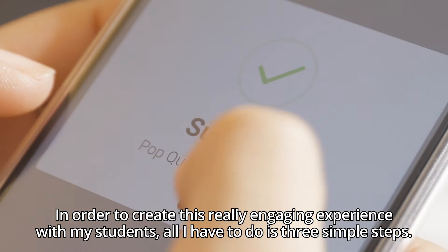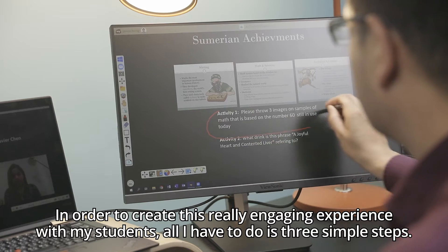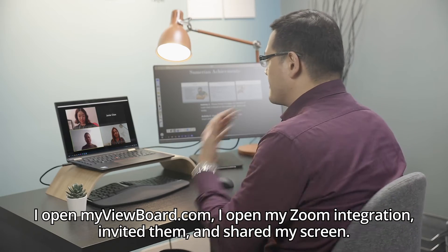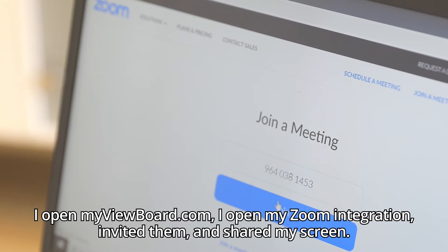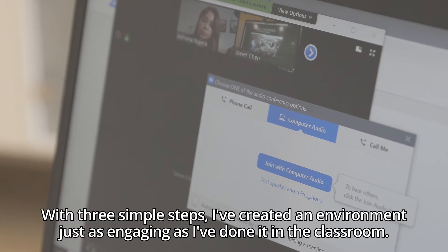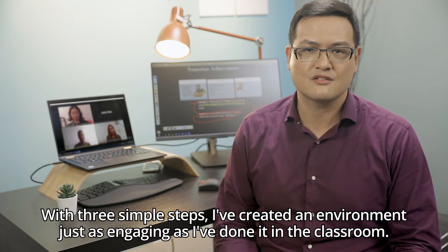In order to create this really engaging experience with my students, all I had to do was three simple steps. I opened MyViewBoard.com, I opened my Zoom integration, invited them, and shared my screen. With three simple steps, I created an environment just as engaging as I've done it in the classroom.